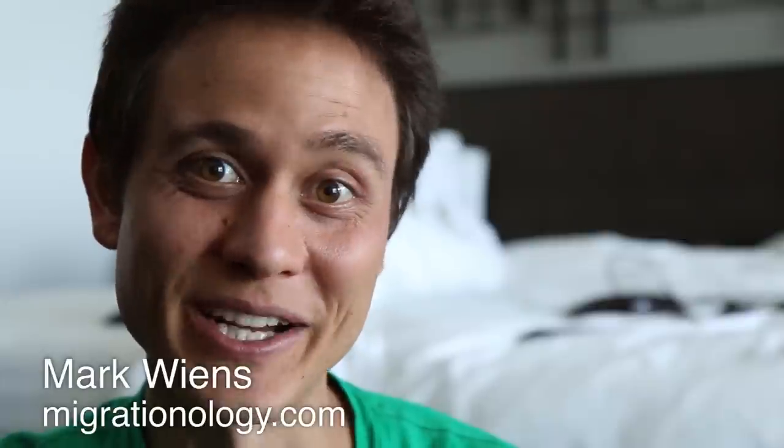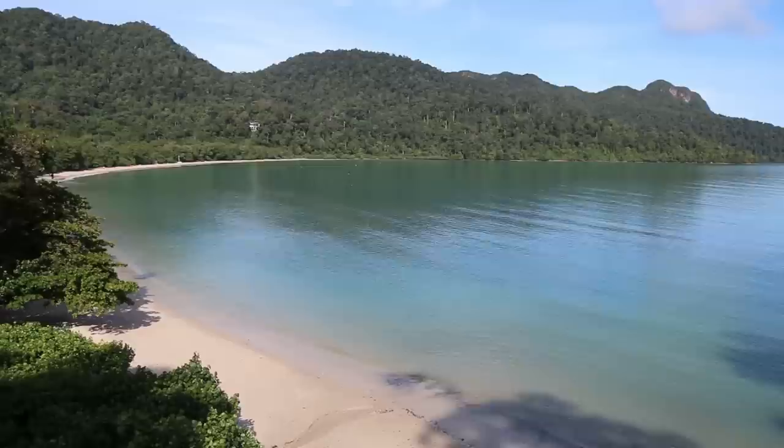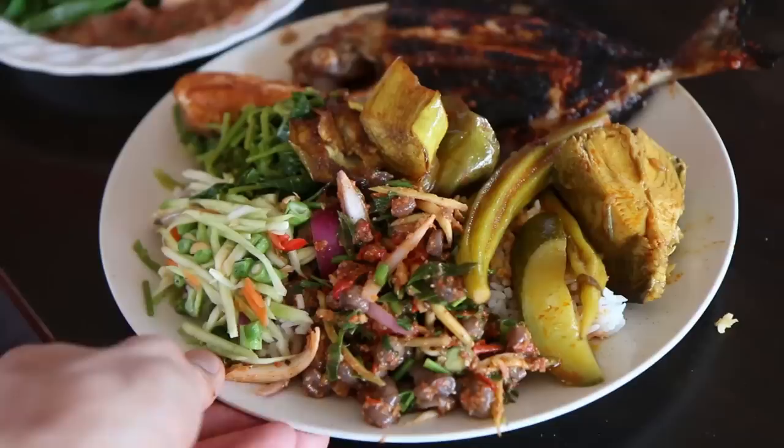Good morning everyone. The last six days have really flown past. We have done a lot of things and now it is day seven in Langkawi and this is our last day. We are catching a flight to Penang at noon, so we are packing everything up and checking out of the hotel. But before we go to the airport, we are going to make one last stop at a very famous Nasi Campur restaurant which serves rice and curry. I can't wait — that will be our final meal in Langkawi.